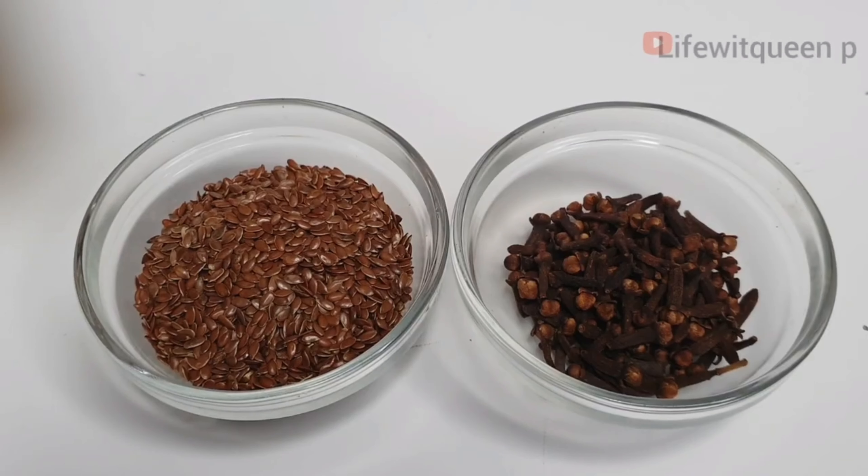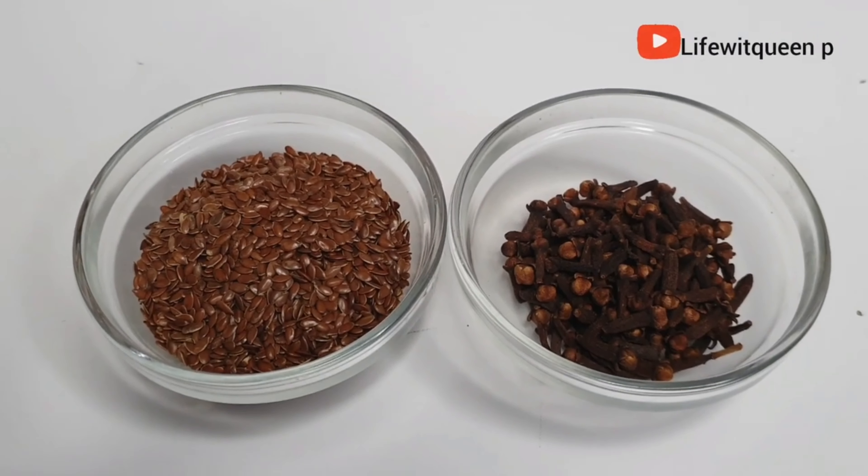We are only going to be needing two ingredients for today's recipe, which are cloves and flaxseed. Cloves has amazing benefits for our hair — I have a couple of videos using cloves on my channel because it's just amazing for hair growth. It controls hair loss, it prevents dandruff, and it strengthens the hair as well.